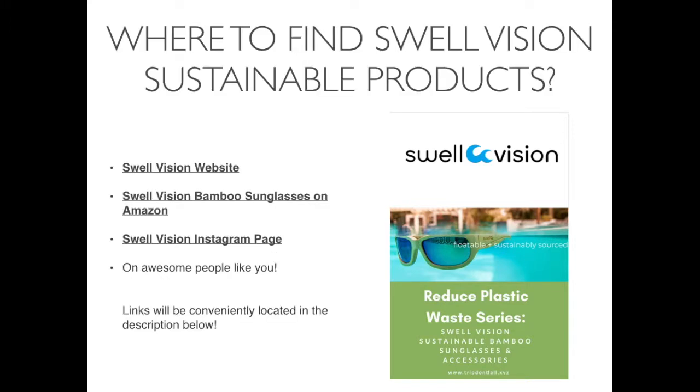Where can you find SwellVision sustainable products? The SwellVision website, SwellVision bamboo sunglasses on Amazon, the SwellVision Instagram page, and on awesome people like you. Links will be conveniently located in the description below.